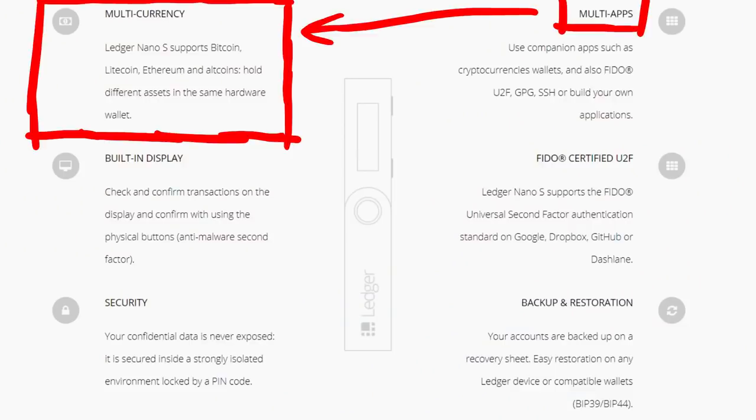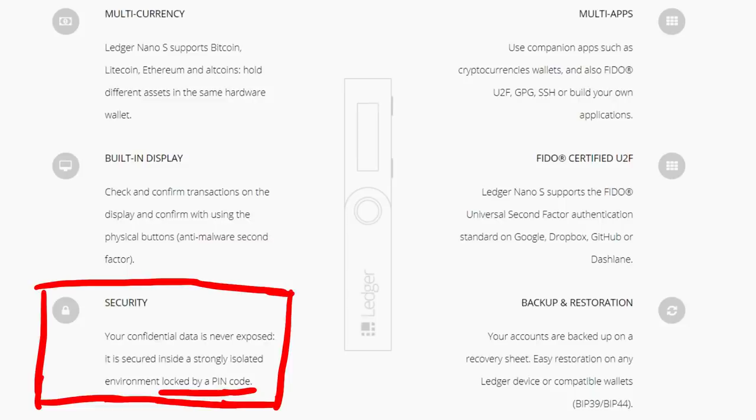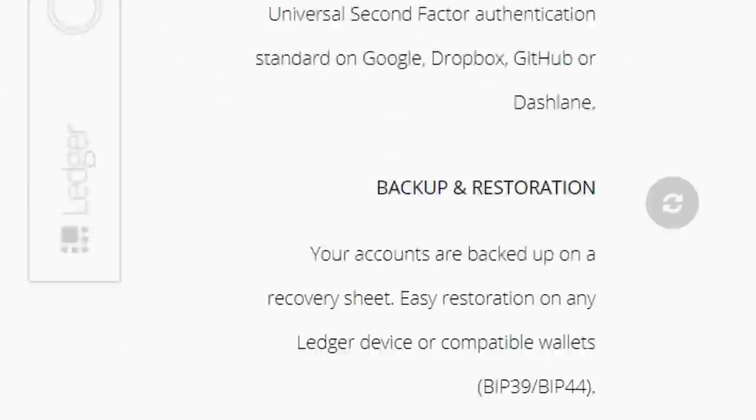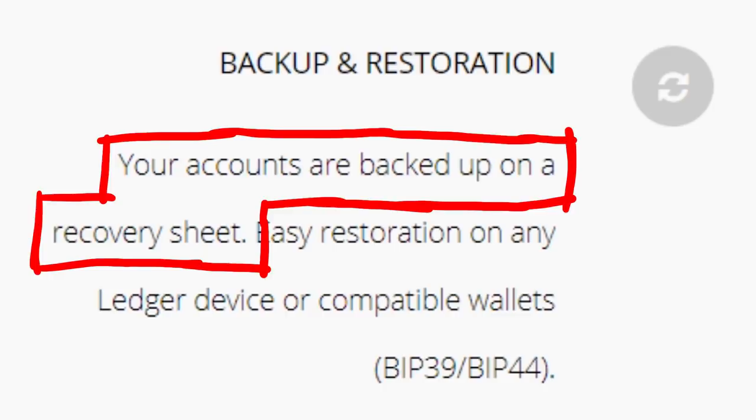Ledger supports different apps to support different cryptocurrencies. Those apps run on the secure element of the Ledger. It has a built-in display to verify transactions and buttons to confirm transactions. Access to the Ledger is protected by a PIN, which apparently erases your data if it was entered wrong 3 times. It also supports FIDO U2F, which is something entirely different but super nice - I also use U2F for many of my accounts. And then the most funny feature is the backup and restore feature - your accounts are backed up on a recovery sheet. So this paper is one of the notable 6 features coming with the Ledger.